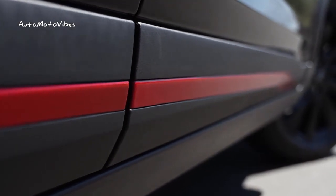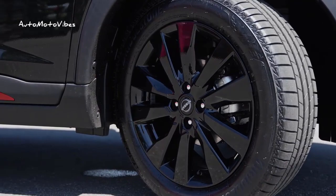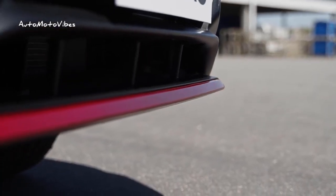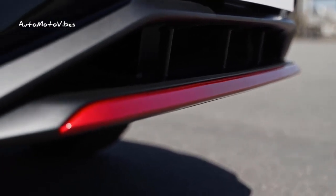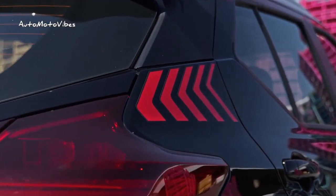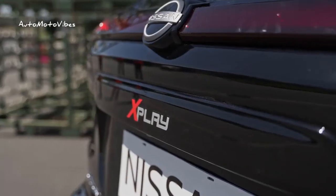Later this week, Nissan launched the Nissan Kicks X-Play 2024 on the Brazilian market. The special series brings new details and, as in previous editions, only a thousand units will be produced for sale in Brazil. It is produced at the Nissan Industrial Complex in Resende, in the state of Rio de Janeiro.